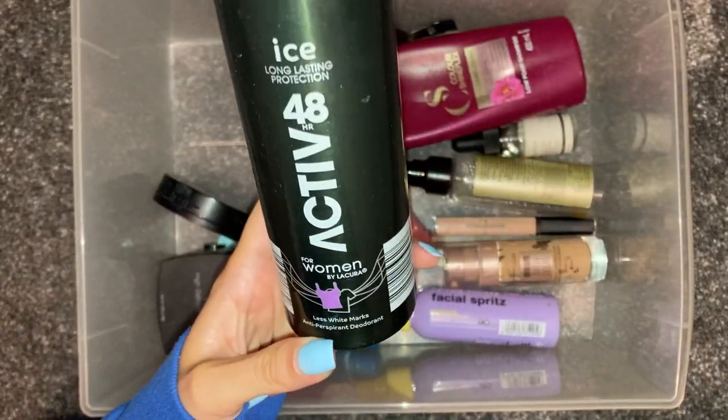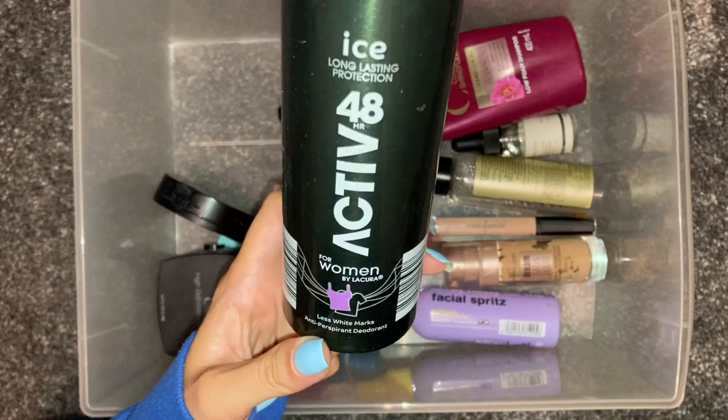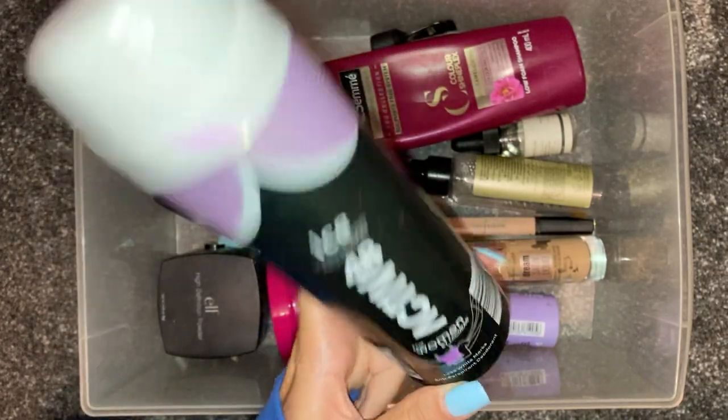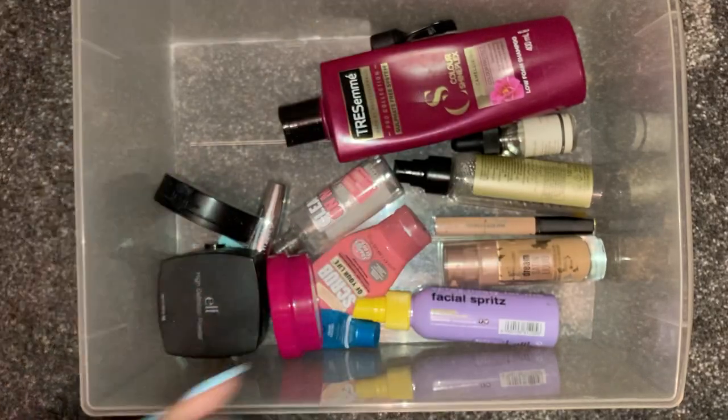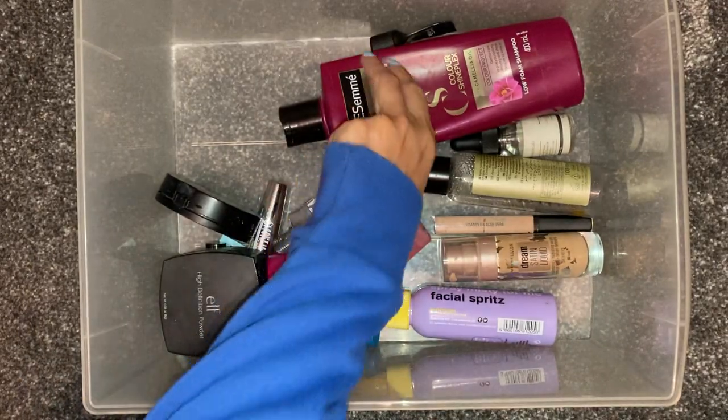We have this 48-hour active deodorant. This is just my deodorant — I picked it up from Aldi. I've used it a million times, love it, and it's really cheap as well. Nice deodorant.